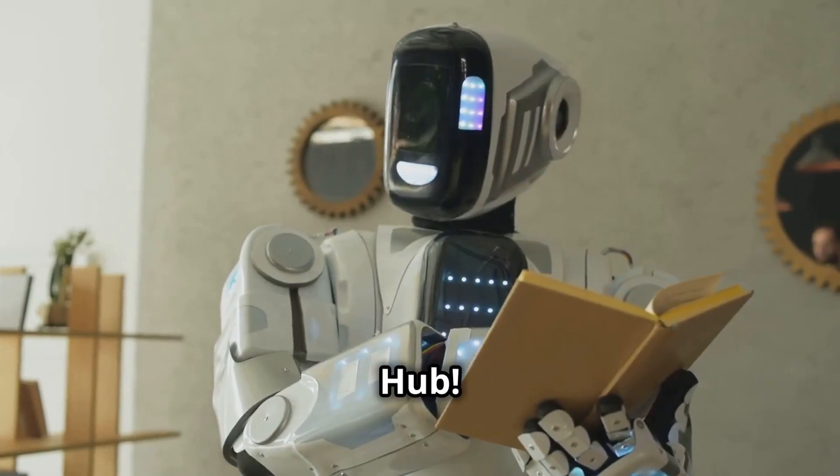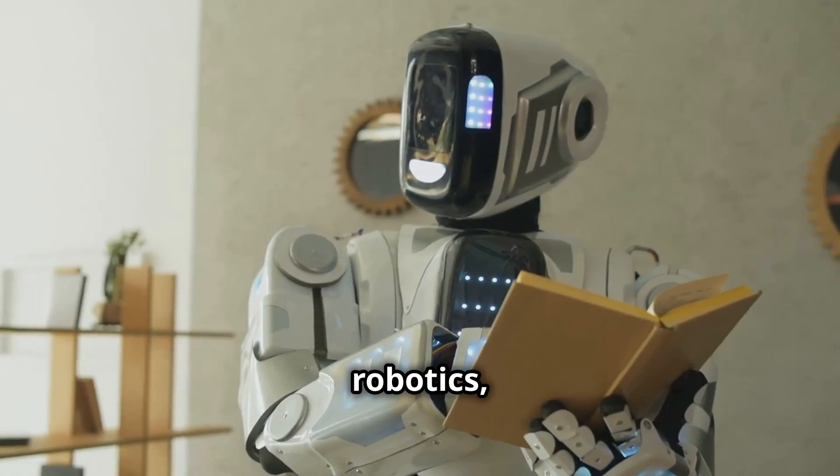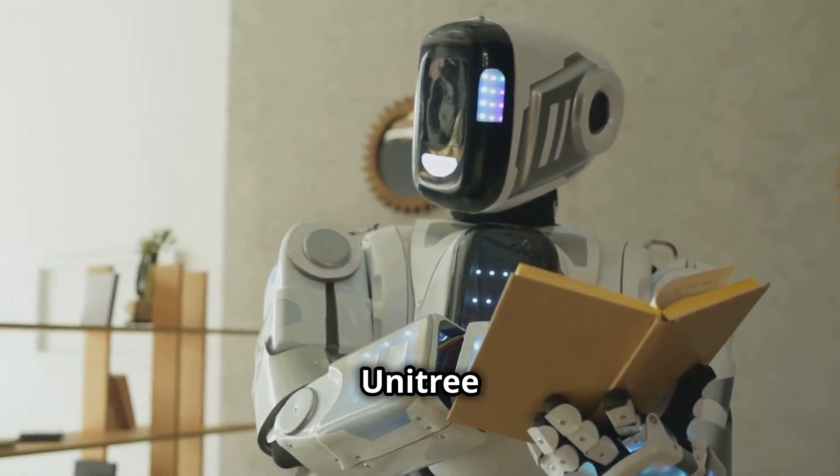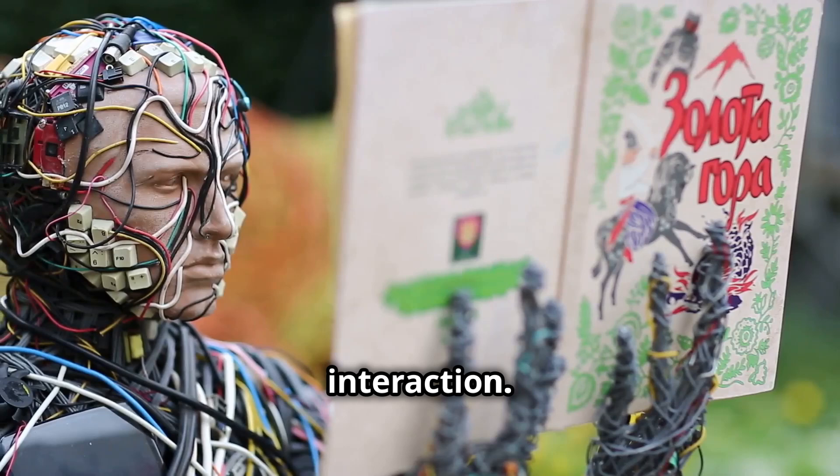Welcome to the AI Prosperity Hub. Today, we're diving into the exciting world of humanoid robotics, exploring the groundbreaking Unitree G1 and its potential to redefine the future of human-robot interaction.